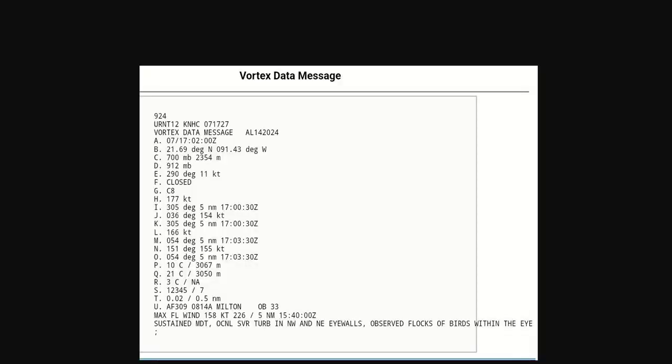How strong is this hurricane? Look at this vortex message from one of the recon aircraft. They found 912 millibar pressure, a closed eye, circular at eight miles. Look at 177 knots — they found a max flight level wind on their outbound leg of 158 knots, well into the Category 5 range. And look what they said: occasional severe turbulence in the northwest and northeast eyewall. They observed flocks of birds within the eye. So this is one heck of a hurricane, with birds trying to find the calm eye to survive.